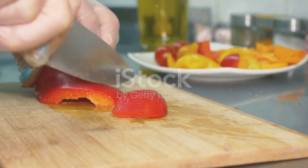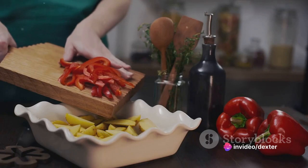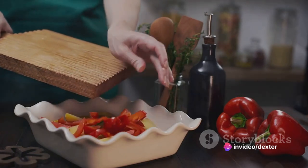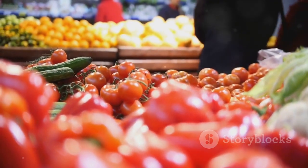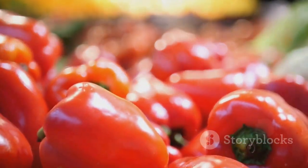First on our list, we have red bell peppers, low in potassium and high in vitamins A, C, B6, folic acid, and fiber. These vibrant veggies are a kidney's best friend. They're also an excellent source of lycopene, an antioxidant that protects against certain types of cancers.